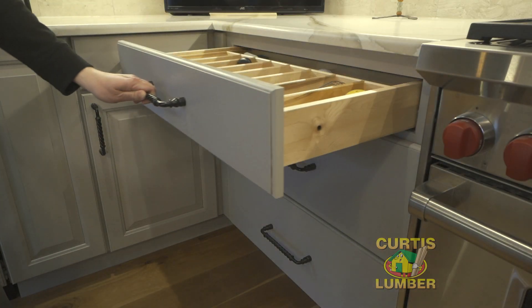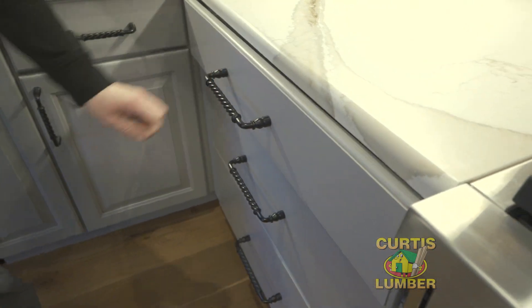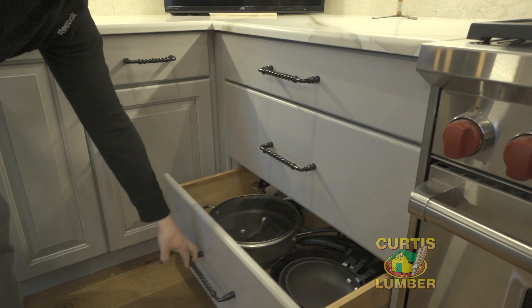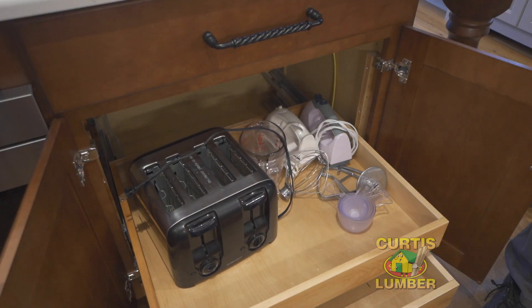Some of the things that make this kitchen really functional are the utensil dividers in the drawer. There are pullout trays in the pantry, pot and pan drawers that are really deep, and there are also some rollout trays in the island that make things very easy to access.